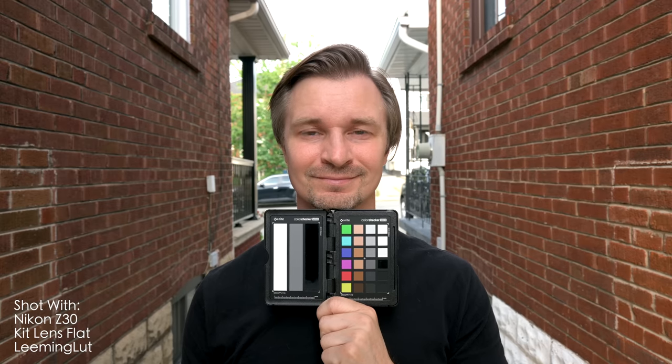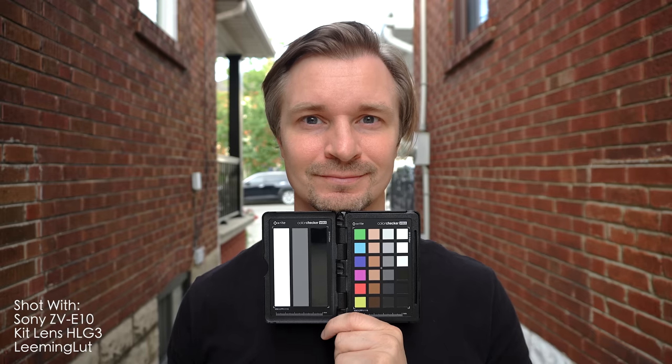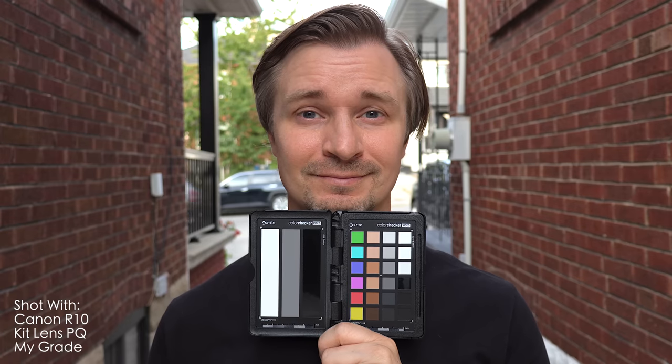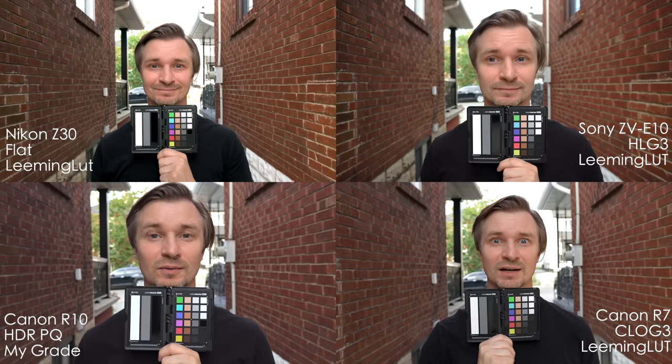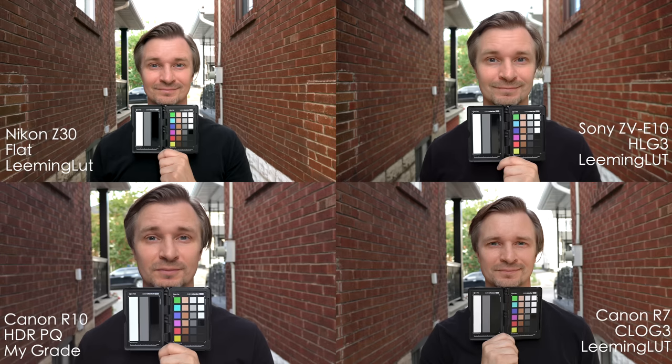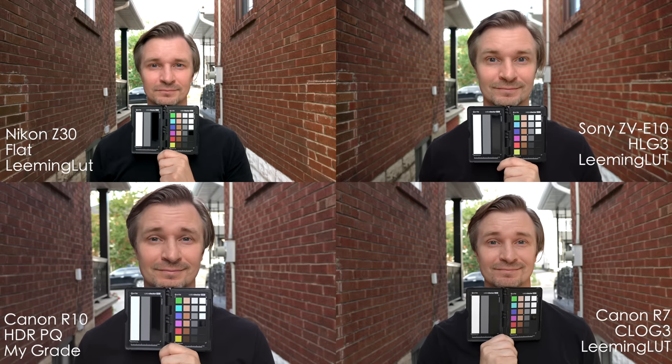I'll show you how I would use all of the cameras in the modes that they have: C-Log3 for the Canon R7, HLG3 for the ZV-E10, and the flat profile for the Nikon. I'll also use the HDR mode in the Canon camera. I showed you clips of each of the cameras as I would use them in the studio at the very beginning, filmed yesterday. So let's put that up side by side.